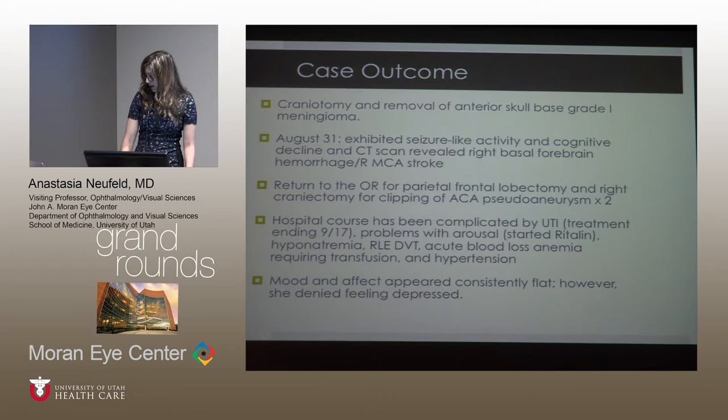The outcome of this case was somewhat unfortunate. She had a craniotomy and her tumor was removed. However, about 10 days later she developed seizure-like activity and some cognitive deficits, and she had an intracranial hemorrhage with a right MCA stroke. She returned to the operating room for a frontal lobectomy, a second craniotomy, and clipping of pseudoaneurysms, with a complicated hospital course. She is now being transferred to rehabilitation. Recent psychiatric notes say she denies being depressed, but with her frontal lobe gone, she has some issues with mood and consistently flat affect, though she does not feel depressed when questioned.